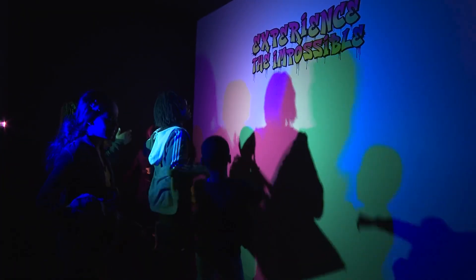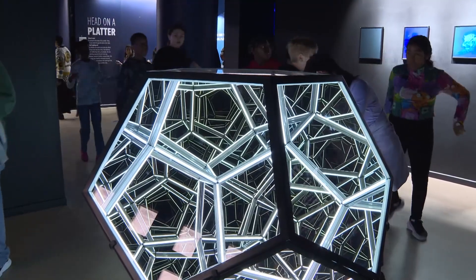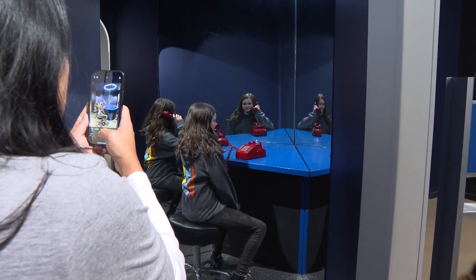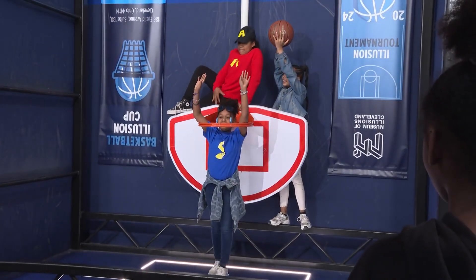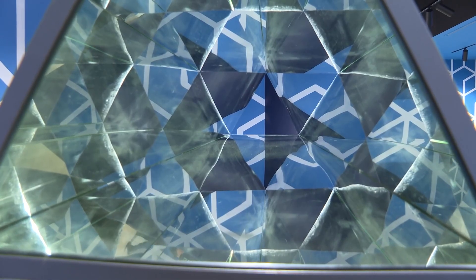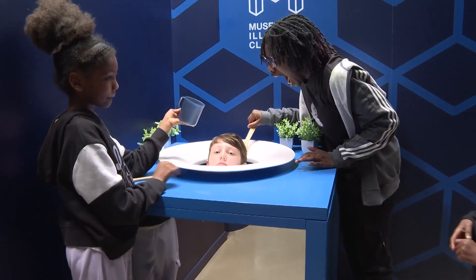With over 9,200 square feet of immersive exhibits, this museum is a playground for the senses, and it's all rooted in STEM. In fact, the museum was named in the top 5% in STEM by STEM.org. Teachers get in free every day — we encourage teachers to visit and look at how they can use the exhibits for field trips and lesson planning. If you're looking to test the limits of what's real or seemingly real, the Museum of Illusions is ready to show you the science behind the surprise.